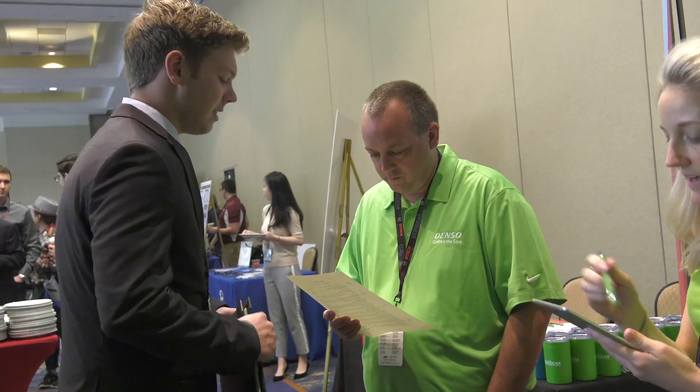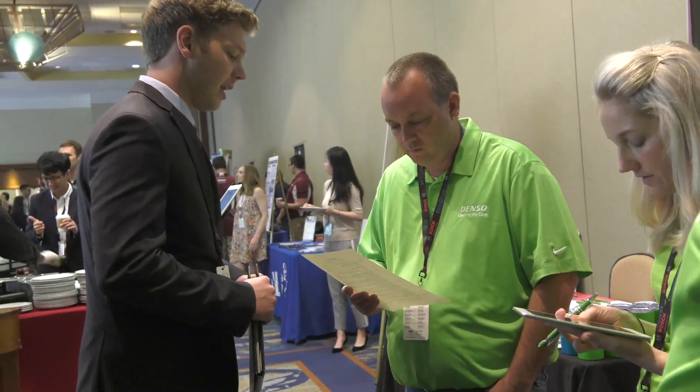For me personally, one of the coolest things is really beginning to see over the years how the students blossom and grow in the program, and then watching them go on to careers in the industry.